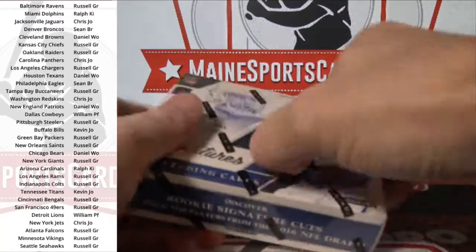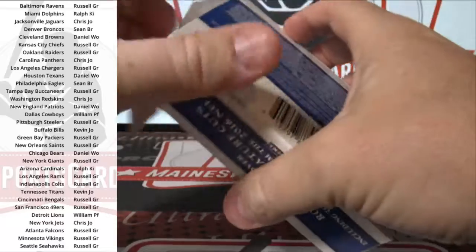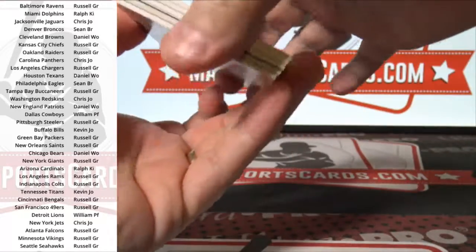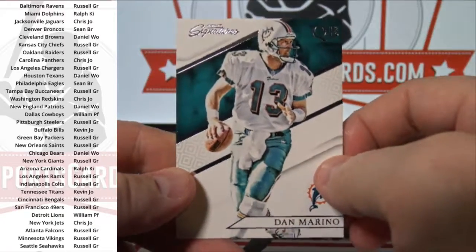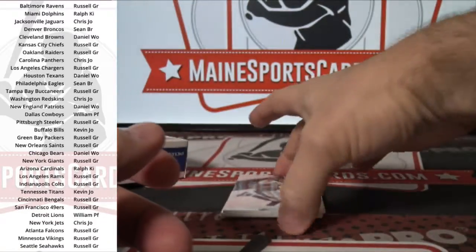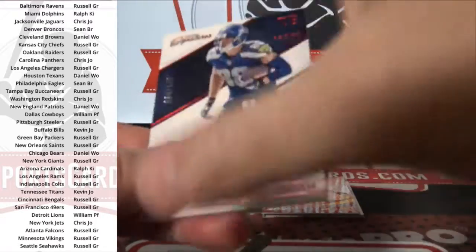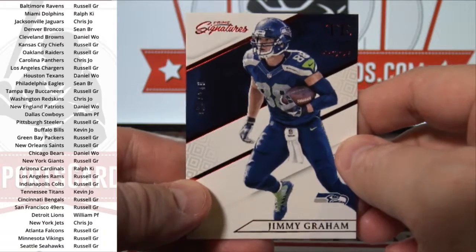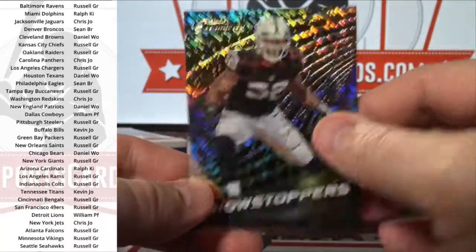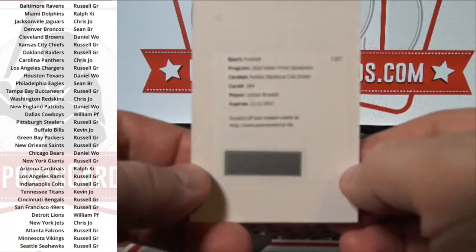Last box. Dan Marino. Latavius Murray. Emanuel Sanders. Jimmy Graham to 149. Khalil Mack insert. And redemption — Rookie Signature Cuts green — Jacoby Brissett.